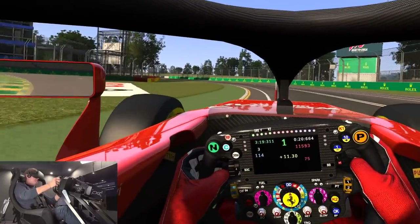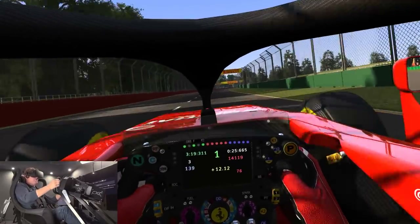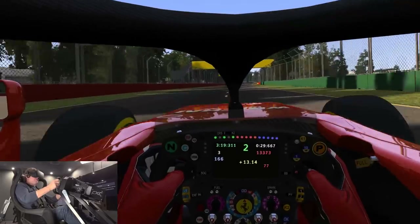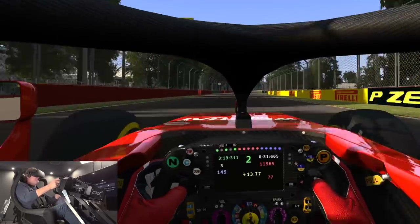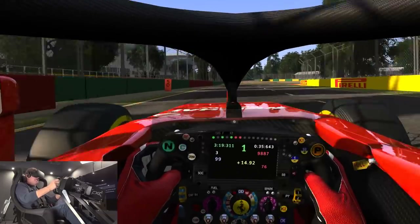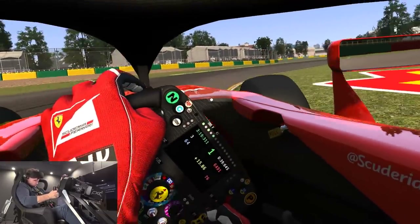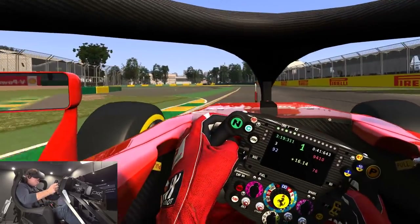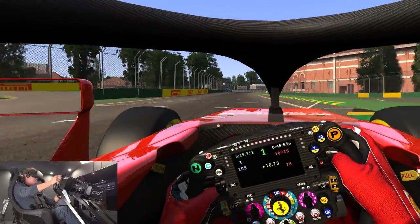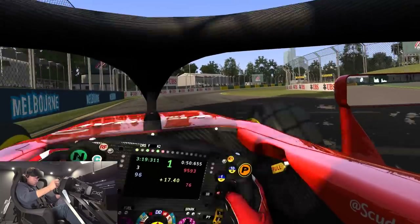The post in the middle doesn't seem to be bothersome because you kind of always look at a little bit of an angle anyway. When you aim for the apex or whatever, it's very rare that you look absolutely in a straight line. So the post doesn't really get in your sight line too much because now I'm looking at a 45 degree angle before I turn into the corner here. So the big post in the middle is really never where you're looking or aiming when you're entering into a corner.